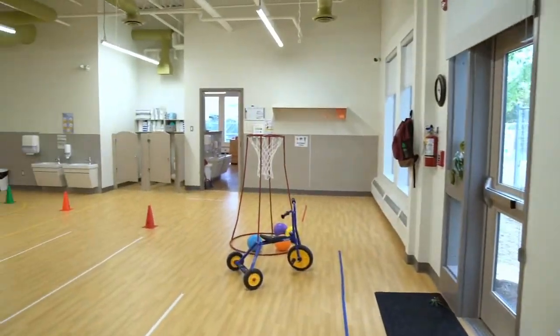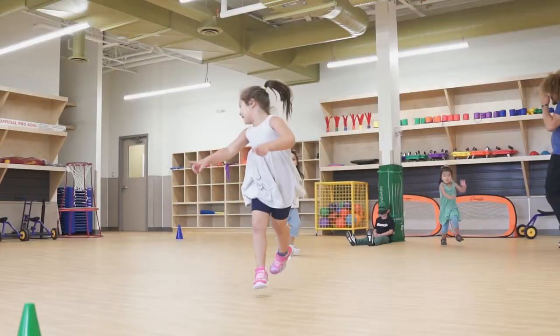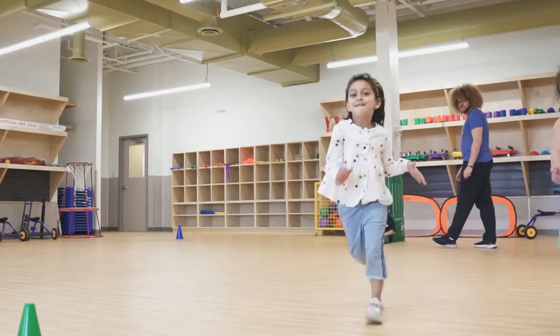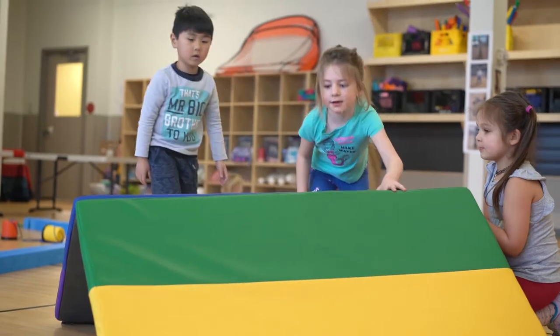The senior movement classroom provides children with an award-winning physical literacy program and a large open gym space, where children can develop locomotor, stability and object manipulation skills, as well as play team sports.